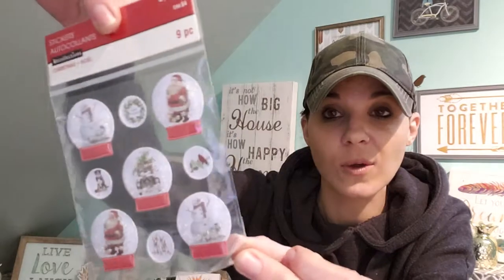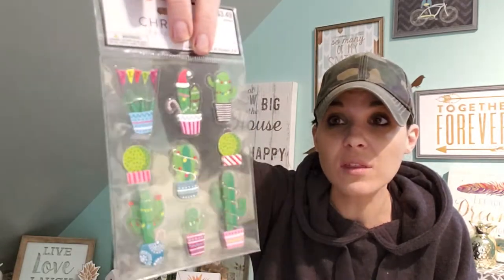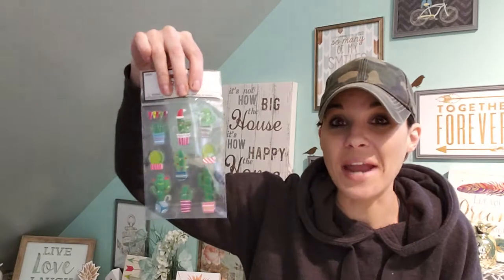These are little snow globe stickers — really cute, they're like shakers and they pop up, not flat. A little gingerbread, a little fa-la-la, a little garland, cacti — I thought this was really cute. I'm really getting into cactuses and all that now. And then I got these sticker books — they were a dollar a piece but I got them for $0.30 a piece.